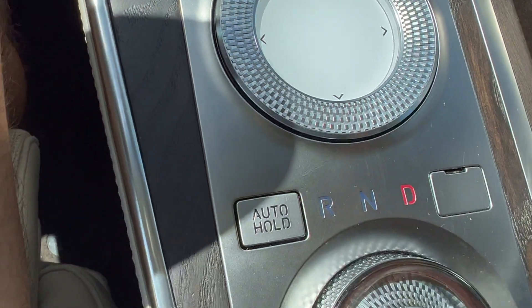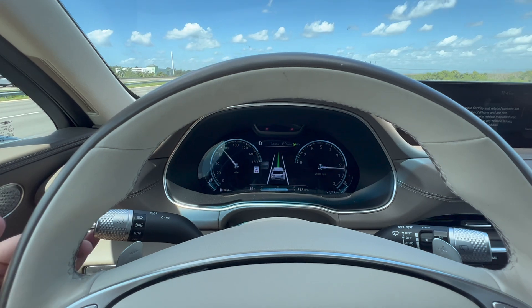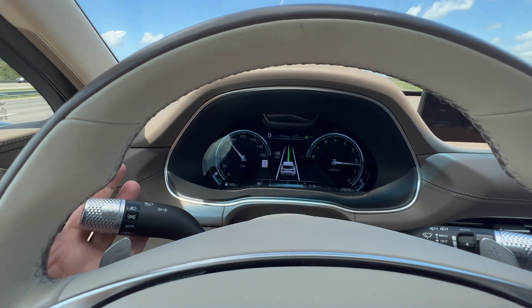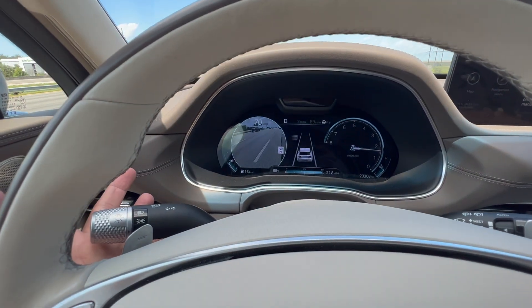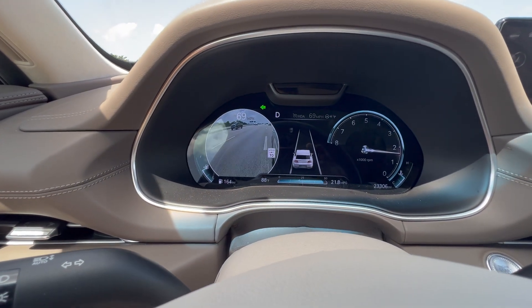The gear shift is simple and intuitive, similar to other luxury SUVs. The car also has a handy blind spot feature — the moment you put on the blinker, it illuminates a camera showing your blind spot right in the gauge cluster.